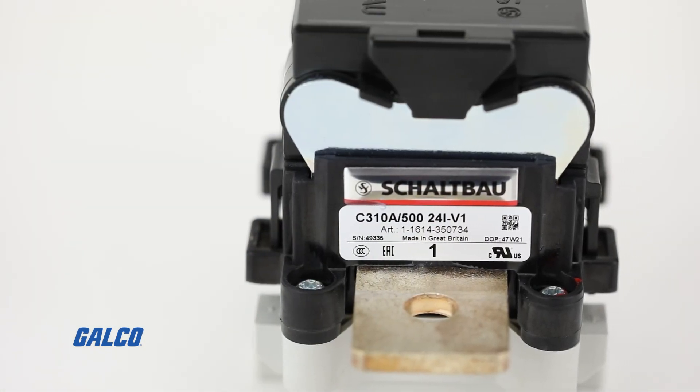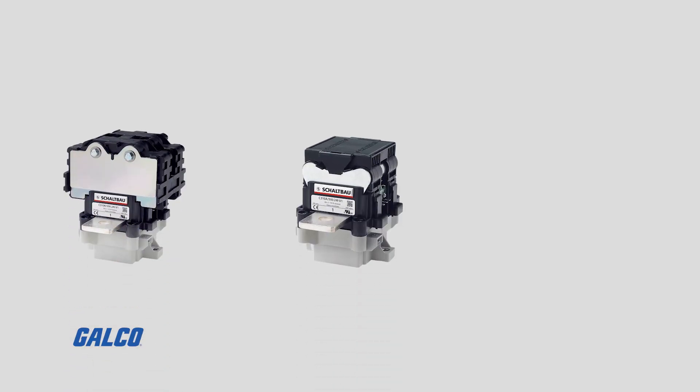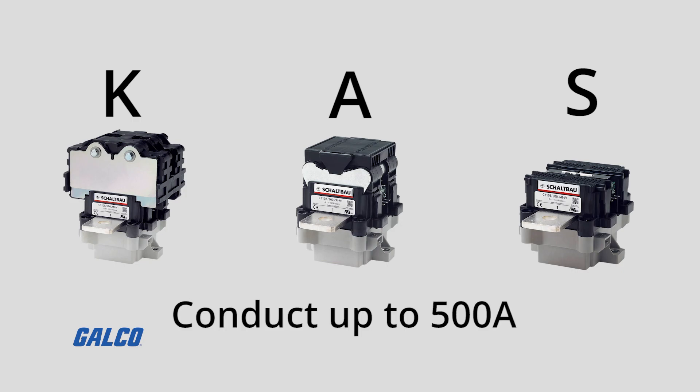With a making capacity of up to 2500 amps, the C310 series is available in K, A, and S versions, with all versions being able to continuously conduct up to 500 amps.